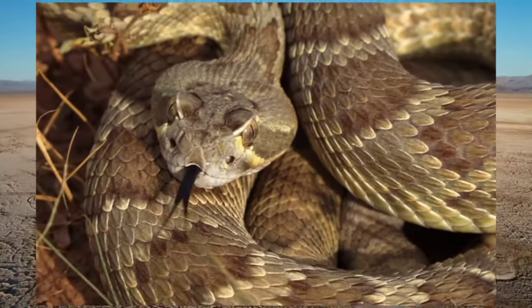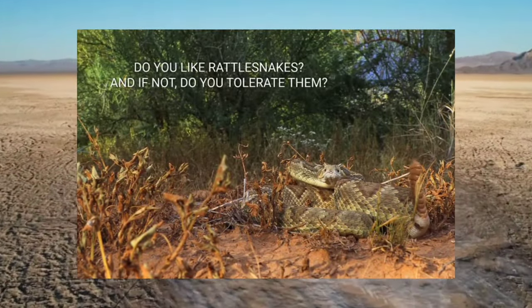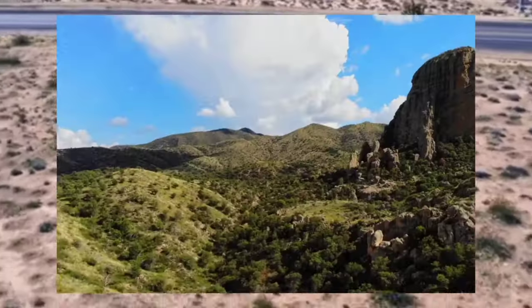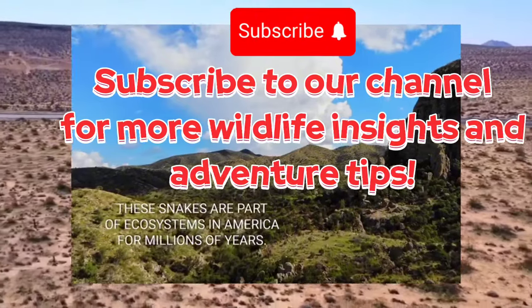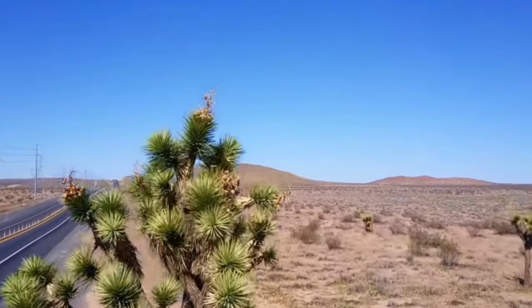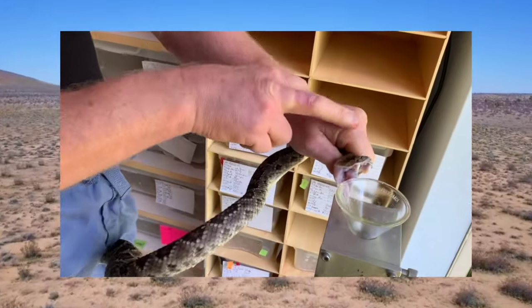By staying informed and following these safety tips, we can enjoy the beauty of the Mojave desert while respecting its resident wildlife, including the Mojave rattlesnake. Remember, prevention is key but preparedness is essential — stay safe and happy exploring. Don't forget to subscribe for more wildlife insights and educational content. One note: these snakes are sometimes called 'Mojave greens,' but they're not actually green — only a slight greenish tinge is visible in some individuals, which doesn't seem to justify the name.